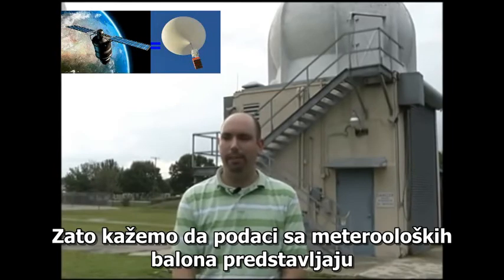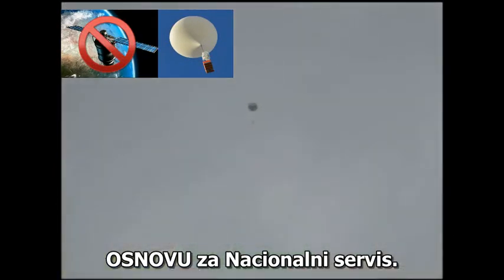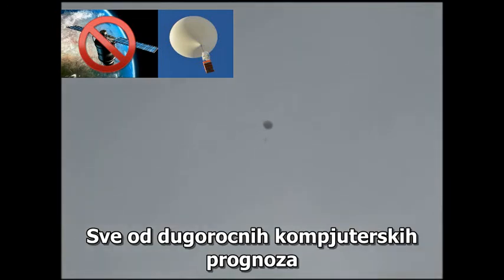Really, we say the weather balloon data provides a backbone of data for the National Weather Service. Everything from long-range computer forecasts to thunderstorm potentials is derived from what we get from weather balloons.